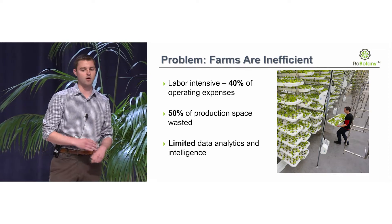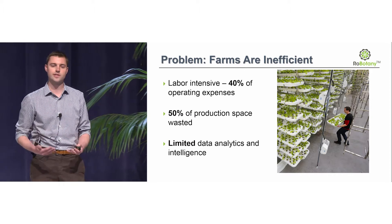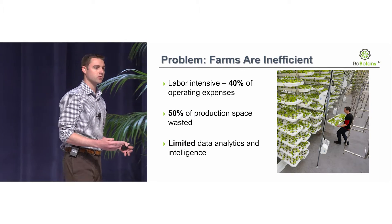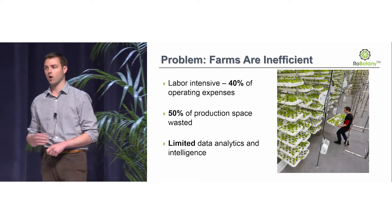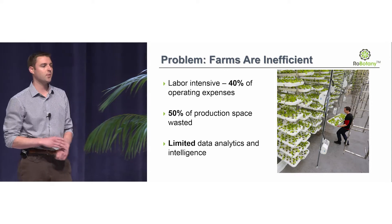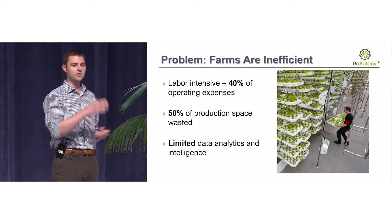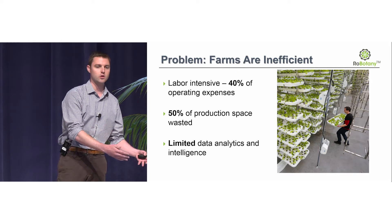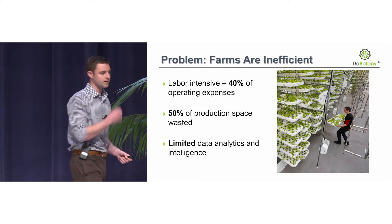Namely, the ones that are out there today are inefficient — very manual and labor-intensive processes. Workers are grabbing these trays, which are very heavy by the way, one by one, and taking them over to harvesting stations. In order to get up to the top rows, they have to use ladders and scissor lifts. Workers are up there grabbing heavy trays, leaning on one leg — it's very unsafe and it's breaking OSHA standards.